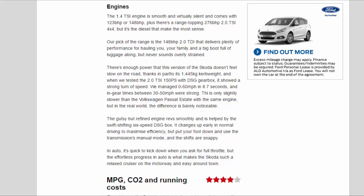There's enough power that this version of the Skoda doesn't feel slow on the road, thanks in part to its 1,445 kg kerb weight. When we tested the 2.0 TSI 150 PS with DSG gearbox, it showed a strong turn of speed — we managed 0–60 mph in 8.7 seconds, and in-gear times between 30–50 mph were strong. It is only slightly slower than the Volkswagen Passat Estate with the same engine, but in the real world the difference is barely noticeable. The gutsy but refined engine revs smoothly, helped by the swift-shifting six-speed DSG box, which changes up early in normal driving to maximise efficiency. Put your foot down and use the transmission's manual mode and the shifts are snappy. In auto, it's quick to kick down when you ask for full throttle, but the effortless progress in auto is what makes the Skoda such a relaxed cruiser on the motorway and easy around town.